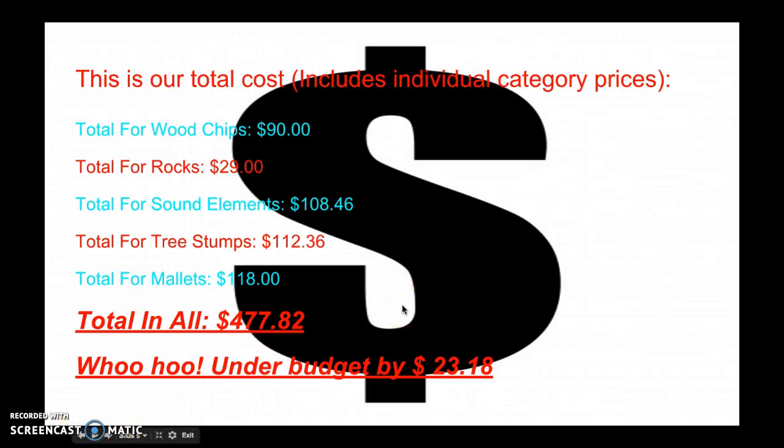This is our total cost. We have a lot of totals. We have different categories, so you can read that on your own if you would like to. Our total in all is $477.82, and we're under budget by $23.18.